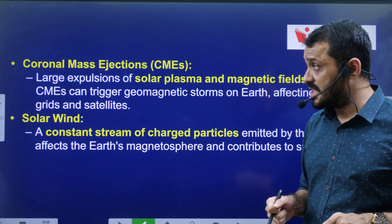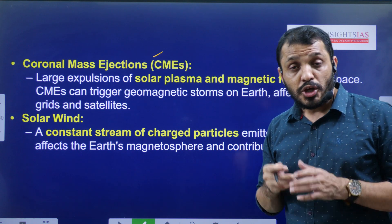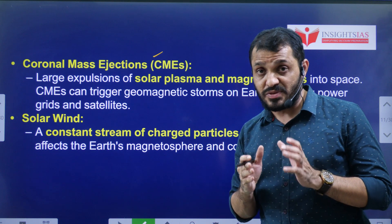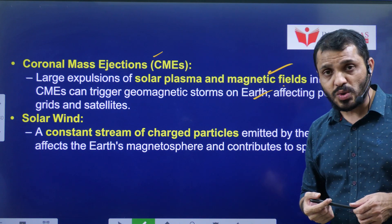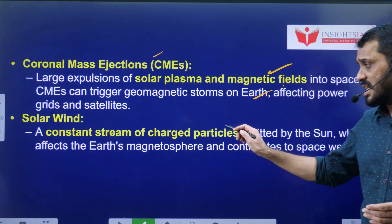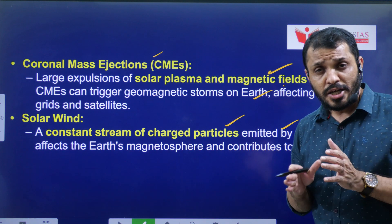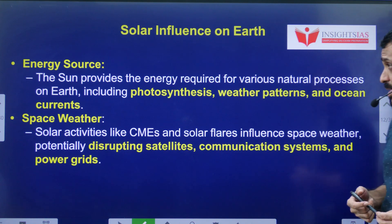Even our satellite communication can be affected by solar flares — that aspect will also be studied by Aditya L1. Coronal Mass Ejection involves a huge amount of plasma and magnetic fields emitted from the Sun's surface very regularly. Solar Wind is the constant stream of charged particles emitted from the Sun. All these are various features of the Sun to be studied by Aditya L1.